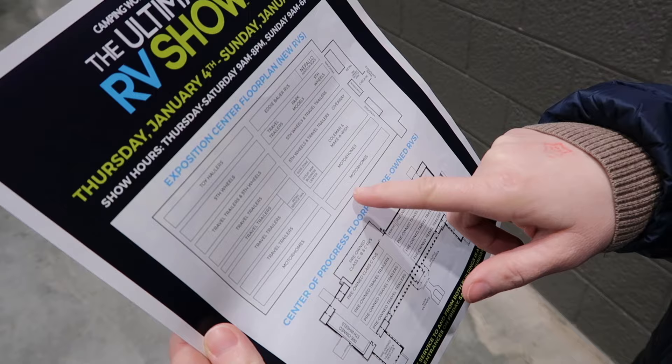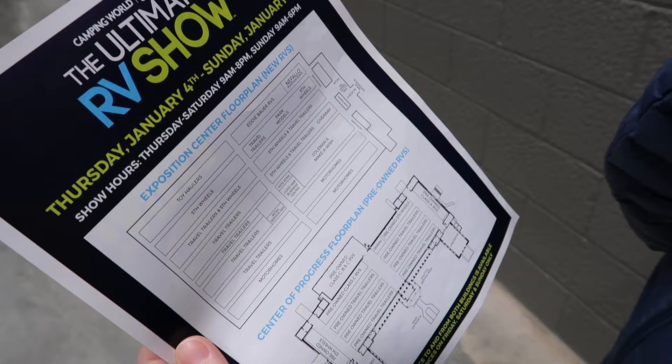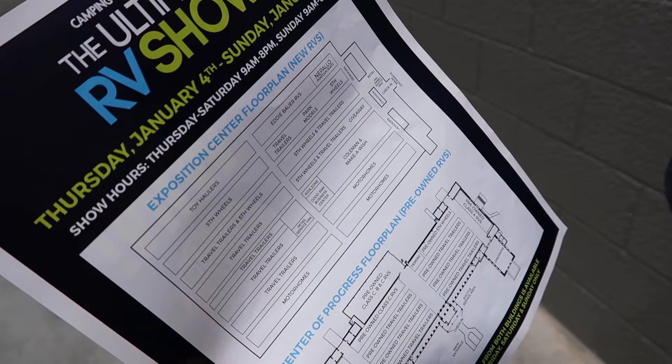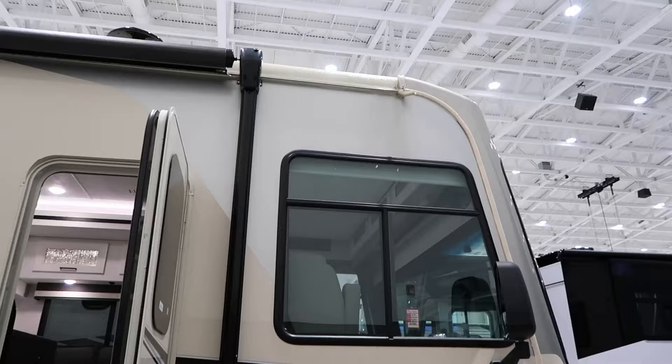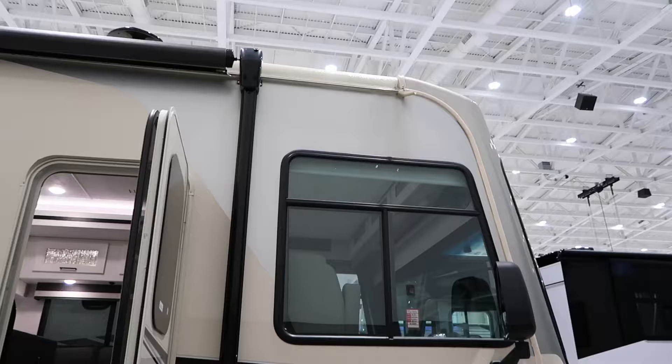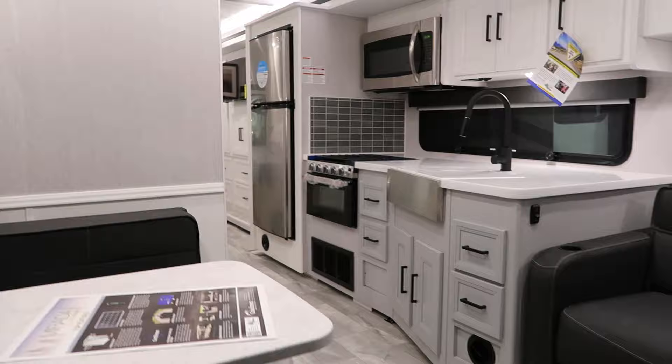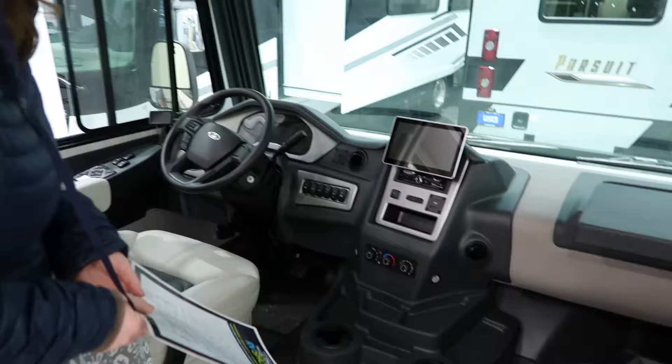I didn't know that there's all this different terminology for things — fifth wheels, travel trailers, motorhomes. If there's fifth wheels, does that mean there are third wheels? Look at this — last year's model. It used to be $196,123, now it's $51,128 off.